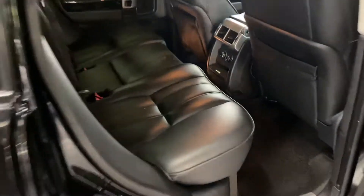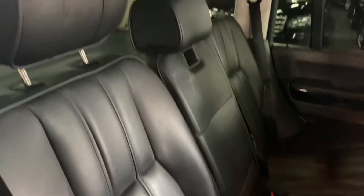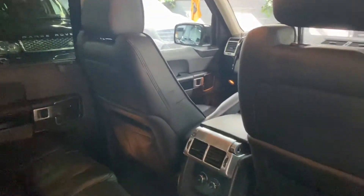You'll probably think this cost the thick end of £80,000 new, and it was. These are looking like a hell of a lot of value now — the options list alone is nearly up there with what we're asking for the car now, so really good value there. And there are your rear heated seat controls.